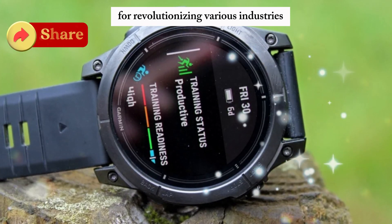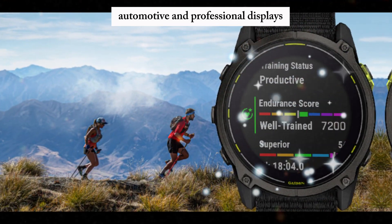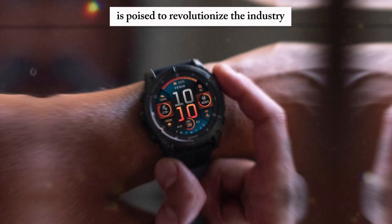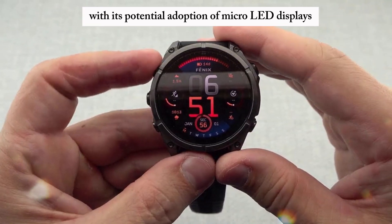This cutting-edge technology holds immense promise for revolutionizing various industries, including consumer electronics, automotive, and professional displays. Garmin, a leading manufacturer of GPS devices and wearables, is poised to revolutionize the industry with its potential adoption of MicroLED displays.